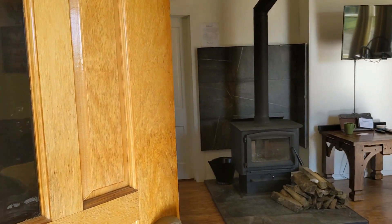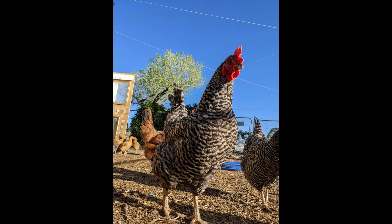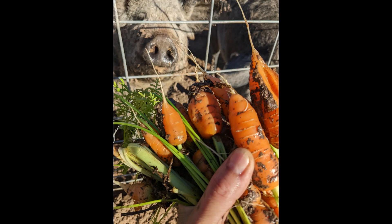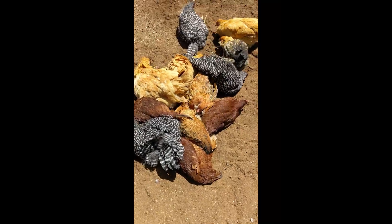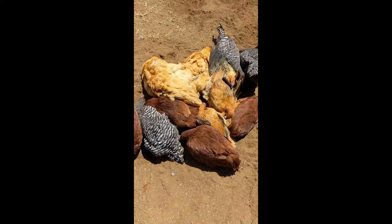We do have farm animals on the property. Feel free to say hi to them. They love snacks, especially raw fruits and vegetables.